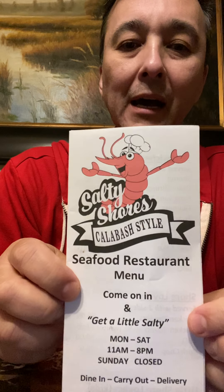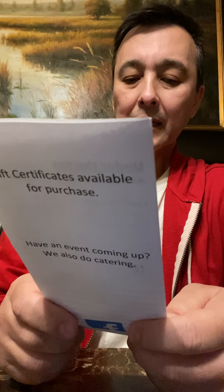What's up guys, Redneck Agent here. I hung out with my mom today at the hospital, just got back in town, was hungry, and decided to try out this new place in Wilson. It's called Salty Shores Calabash Style Seafood Restaurant. Very nice lady running it — I guess her daughter was there too.